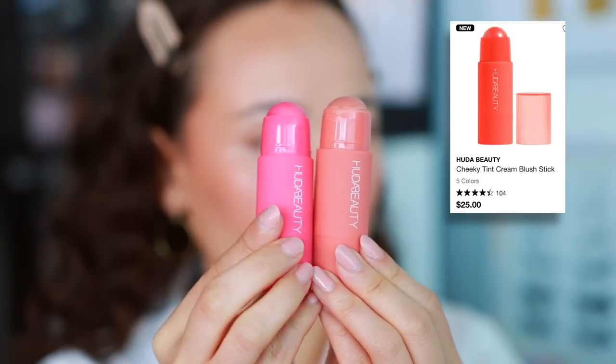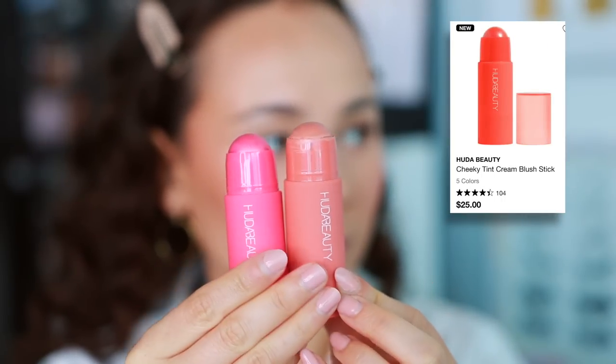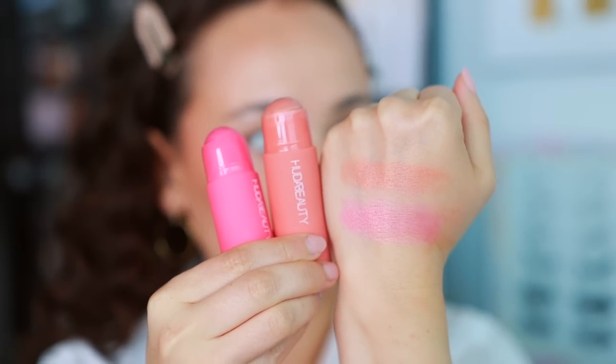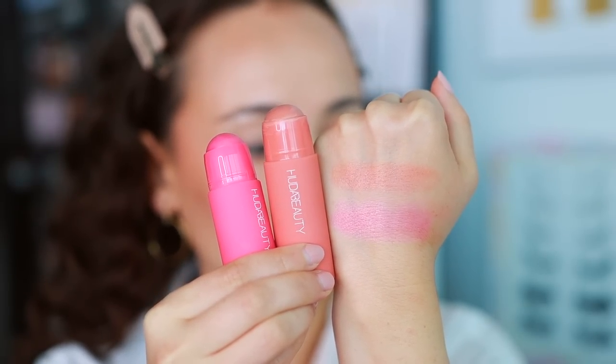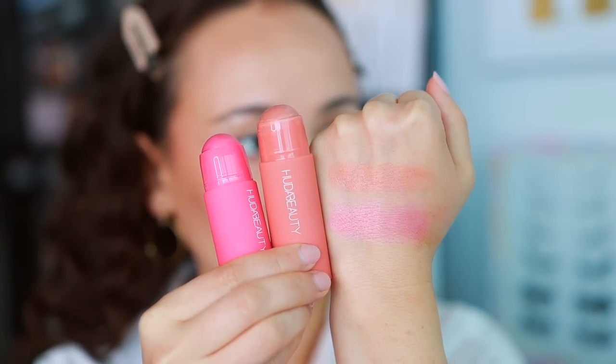I picked up three shades of the Huda Beauty Cheeky Tints — one came broken, so I returned it. The shades I do have are Proud Pink and Perky Peach. I love the finish of these; I just wish they had a bit more pigment. I feel like they fade off the cheek really quickly and I have to keep building and building — it's too much work. The finish is so pretty and I love the glow they have, but they just disappear too fast. They're a little too sheer. Not the best cream blush formula.